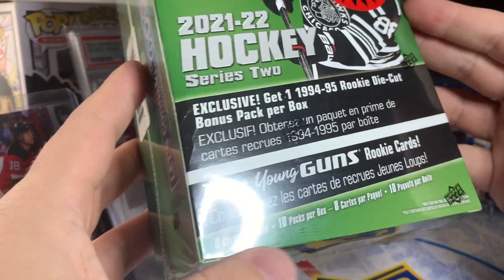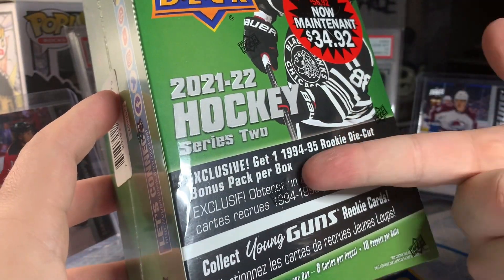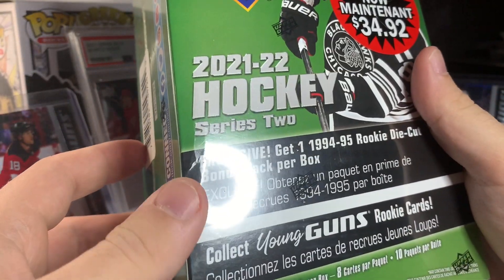As you can see, we'll be getting 8 cards per pack, 10 packs per box, and that 10th pack is the bonus pack. So really 9 packs for $35. Still not a tremendous deal, but the cheapest you'll probably find.